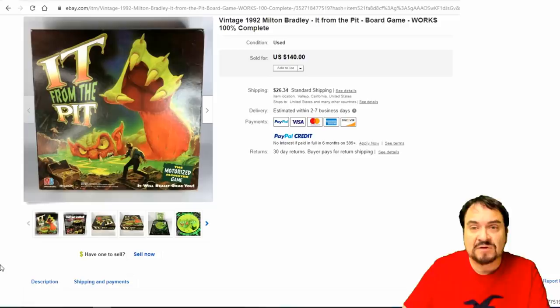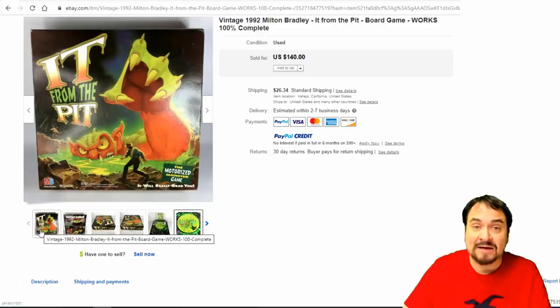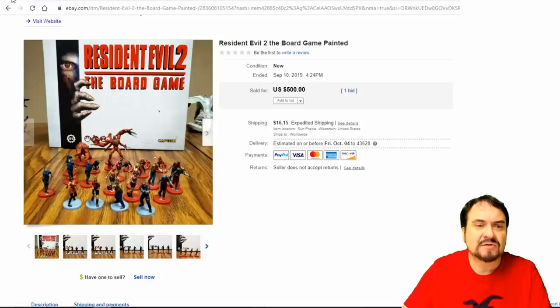Now here's It from the Pit. This is a Milton Bradley from the 90s — I've only seen one or two of these in my life. The arm comes out if I'm not mistaken — yeah, that's exactly what it is. Well collected, a lot of people liked this one. All these odd ones that move and are mechanical are just the bomb in my book. I love these sorts of games. $140 on this one.